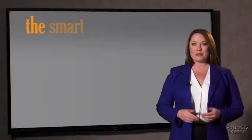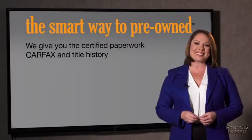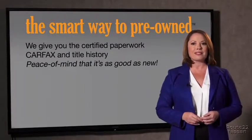The best thing I like about Smart Way to Pre-Owned, besides the great price I got, is that I know I bought a good car. Why should you worry if the odometer's been rolled back, or you're the victim of a salvaged or rebuilt vehicle, or worse, a washed title? We give you the certified paperwork, along with the CarFax and the title history, providing you with the peace of mind that your certified pre-owned is as good as new.